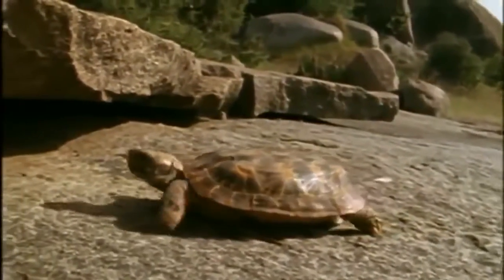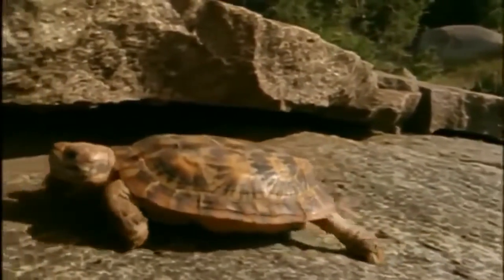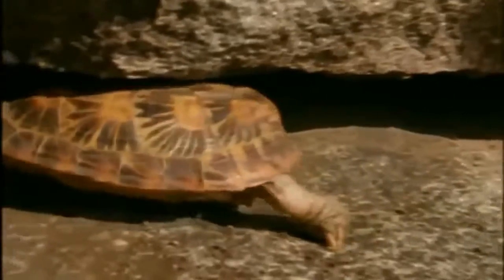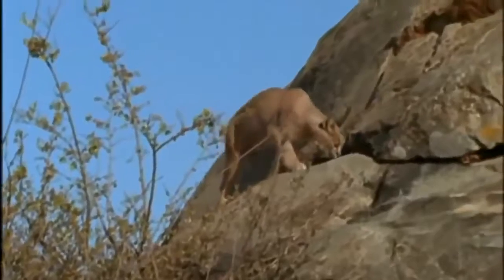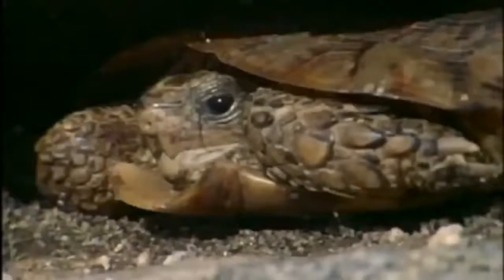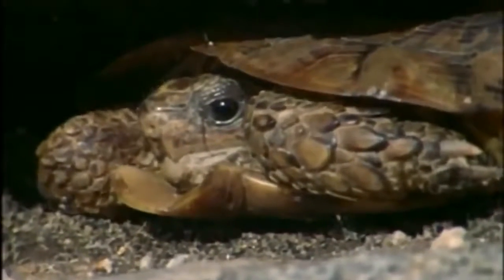A tortoise, walking on land all the time, needs strong legs — in this case, to carry it out of danger. The pancake tortoise also has a flattened shell that's handy for fitting into crevices. A caracal can easily spot a meal in these cracks, but the shell of this tortoise, being flexible, can be tightly wedged in the rock.